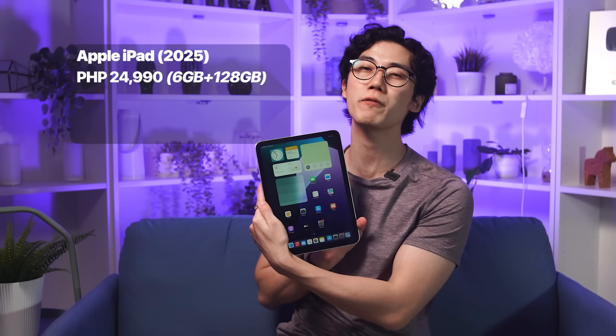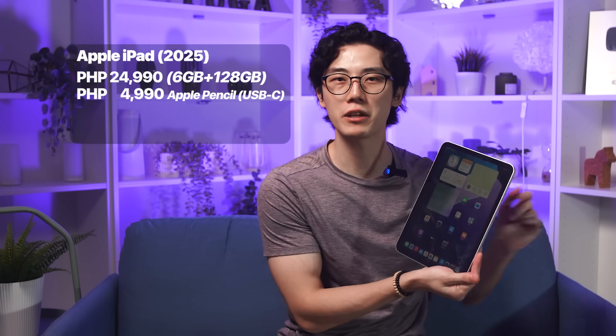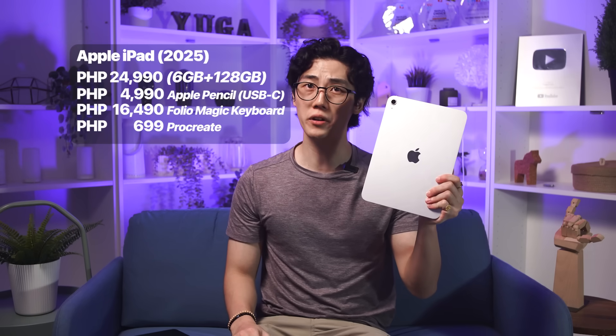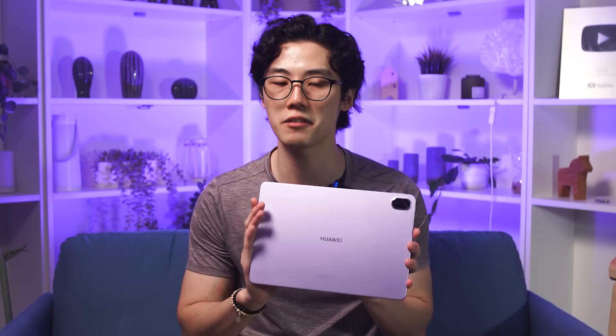Before getting to our verdict, let's recap how much everything we've mentioned could potentially cost prospecting buyers. The 2025 Apple iPad 11-inch starts at 24,990 pesos with the base configuration of 6GB RAM and 128GB storage. Add in the USB-C Apple Pencil — that's another 4,990 pesos. The Folio Magic Keyboard adds another 16,990 pesos. We also need Procreate for this comparison, so that's another 699 pesos, totaling 47,169 pesos. With that money, we could opt for the 512GB storage model, but we'd have to let go of all the accessories and Procreate. In other words, it's pretty much a no-brainer to go for the 2025 Huawei MatePad 11.5 Papermatt Edition, which will only cost us around 20,000 pesos.